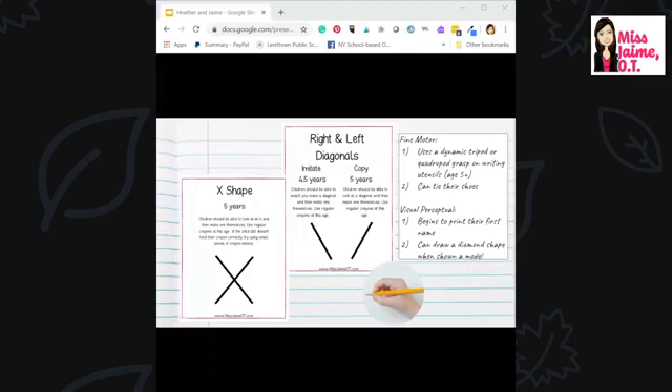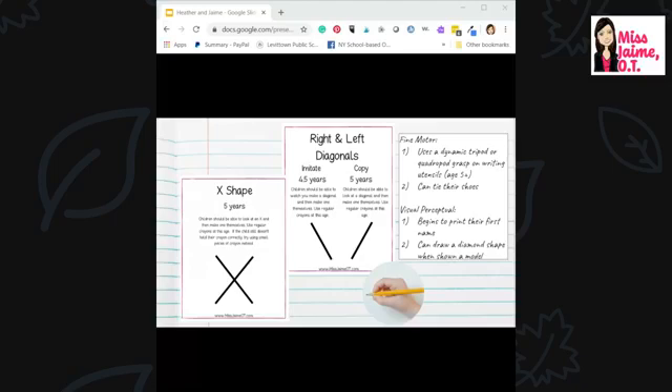By age four-and-a-half to five, children work on diagonal lines — left and right — and around age five and above those lines intersect to make an X shape. They continue to use a dynamic tripod or quadrapod grasp, can start tying shoes, begin printing their first name, and draw a diamond shape when shown a model.